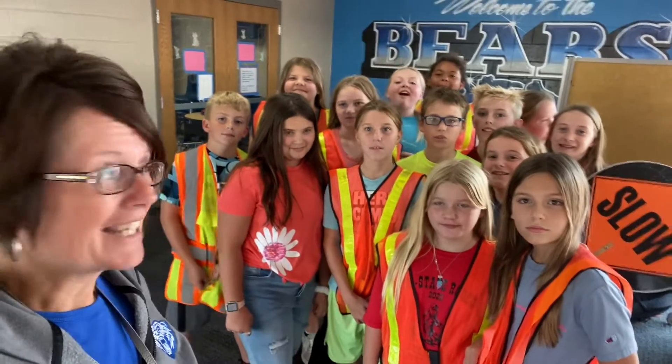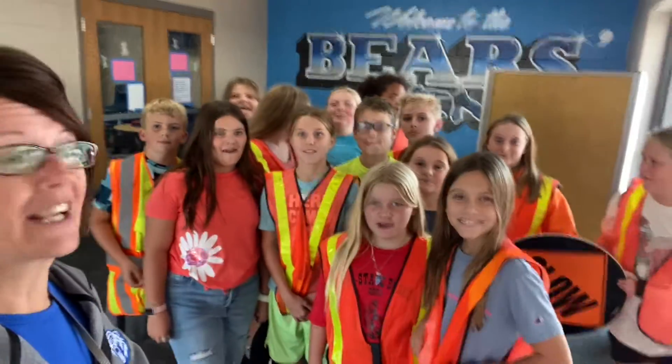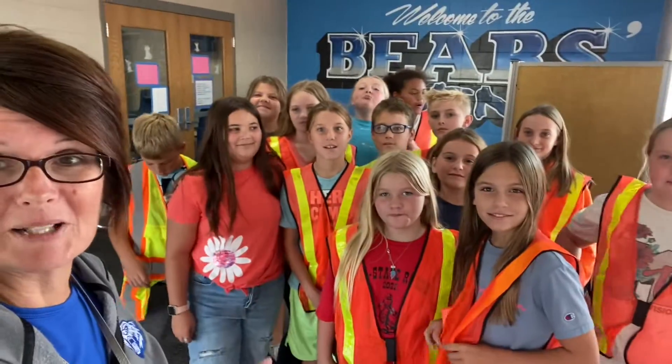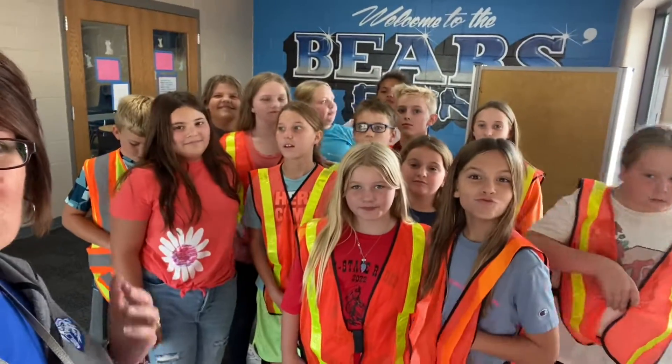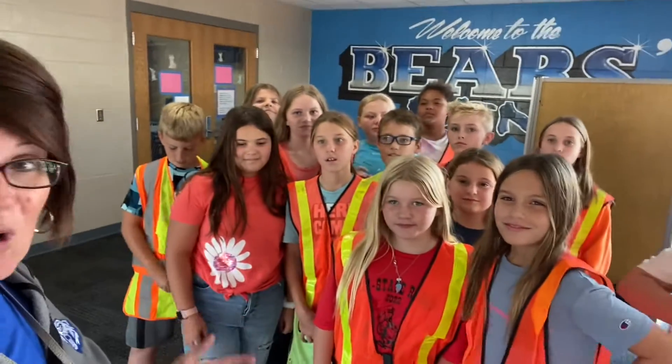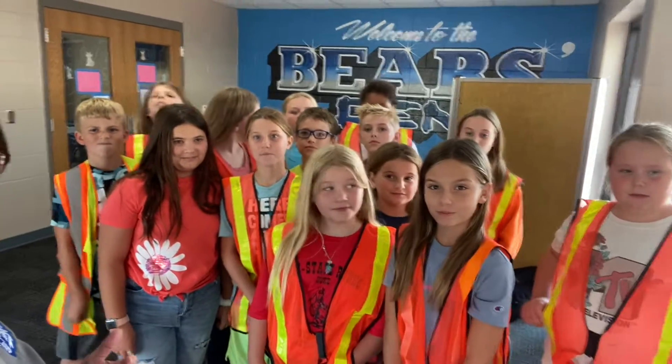Hi guys and happy Friday! It is time for the Bear Necessities video vlog and I got a whole bunch of kids here with me today. These are fifth and sixth graders and I'm really excited to introduce you to this year's safety patrol team. I'm gonna let them tell you who they are first of all and what grade they're in. We're gonna start right here.